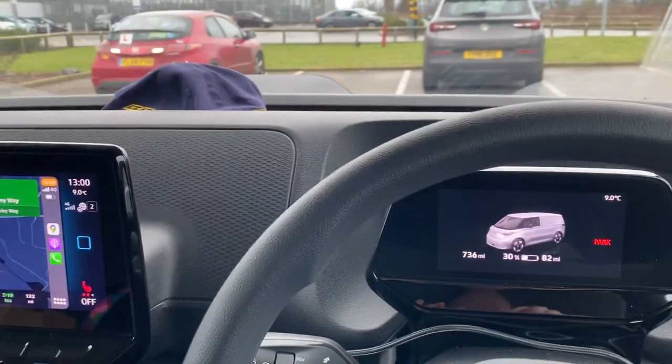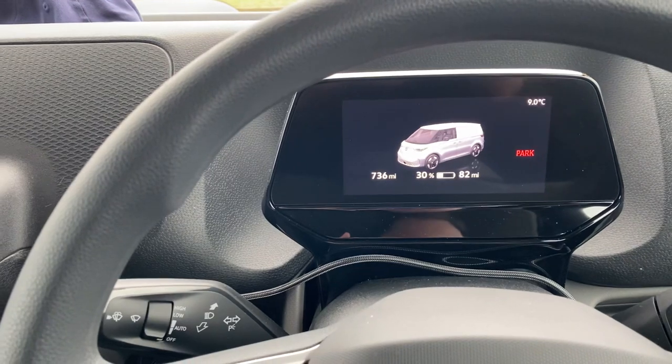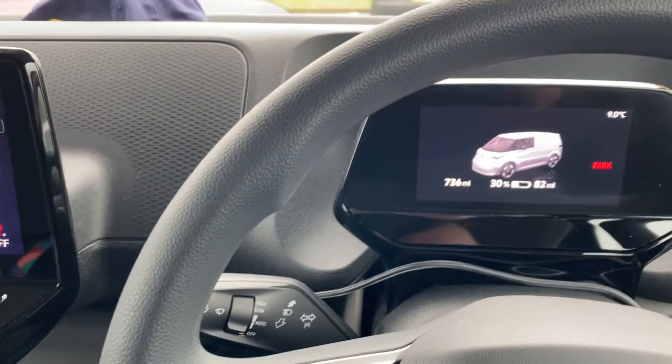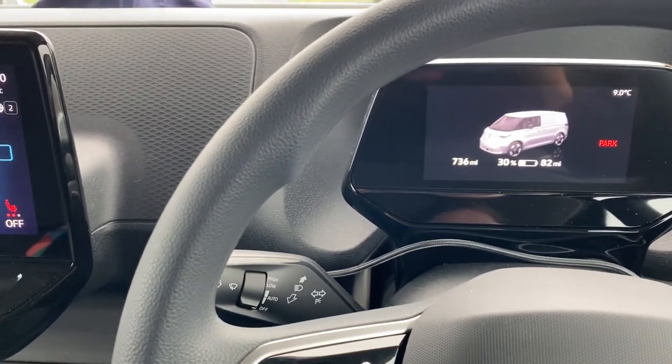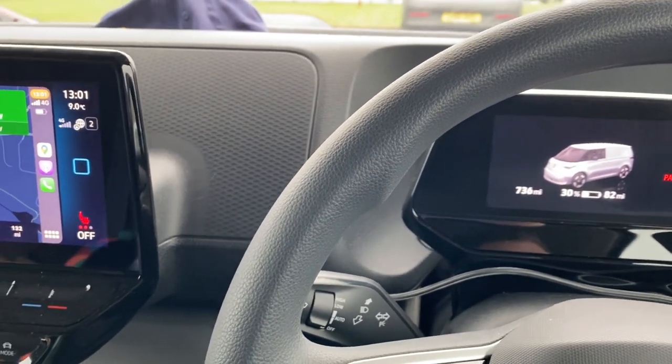I'm going to try and film it and see what speeds I get. I'm continuing to be impressed with the van, and I'm about five days in now.